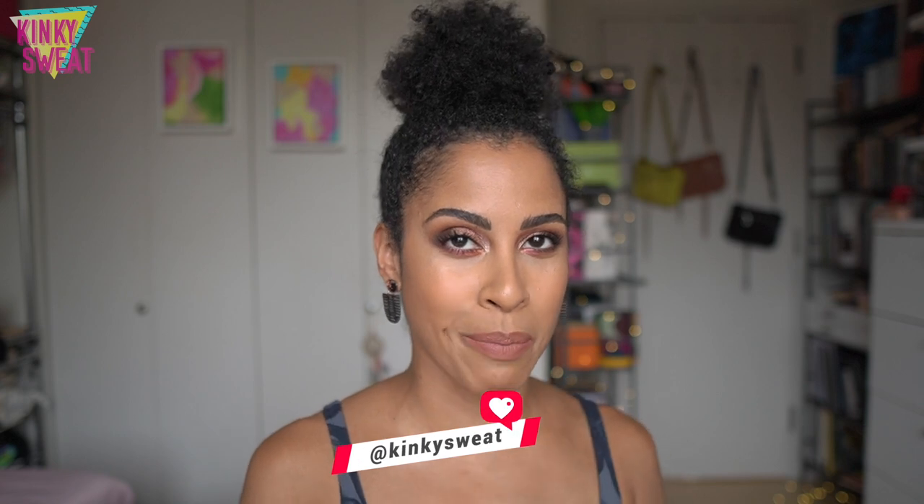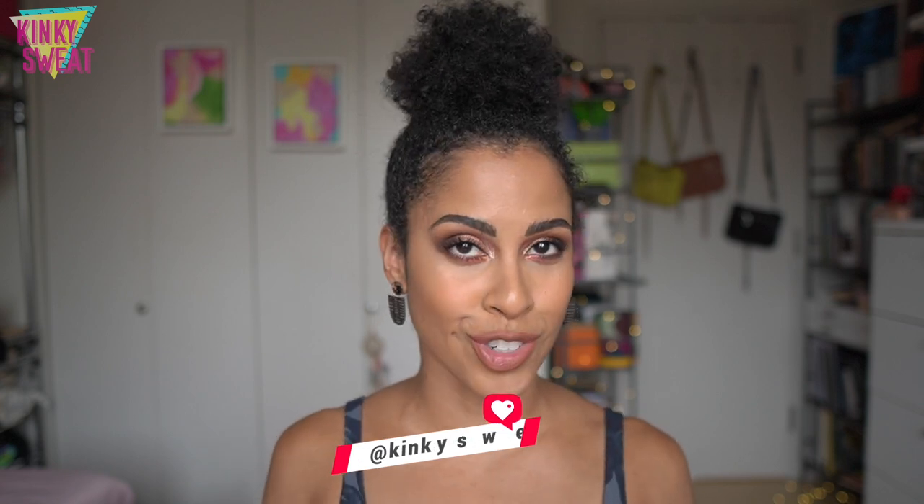Hi friends, today we are covering a new brand added to the Fude Beauty lineup: Tonsero. If it's your first time here, hi, I'm Alicia - thank you so much for clicking on my video. If you are returning, well, thank you for visiting me again. Kinky Sweat stands for my kinky hair and sweat life. I'm a fitness professional who loves all things movement and beauty.